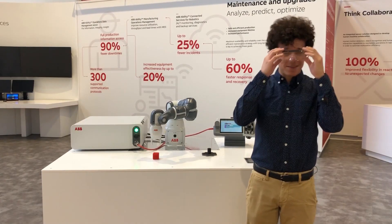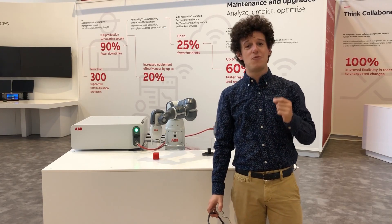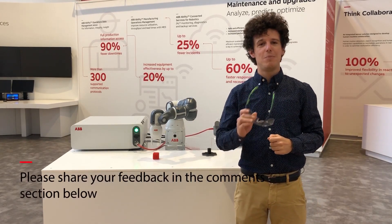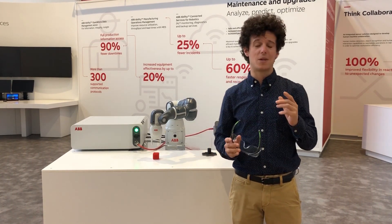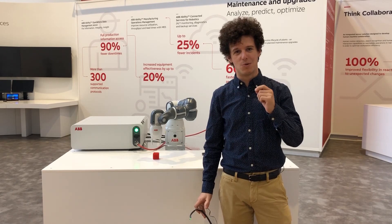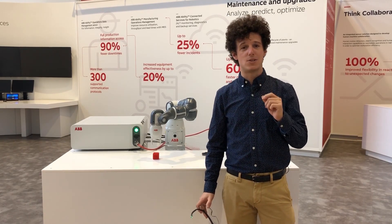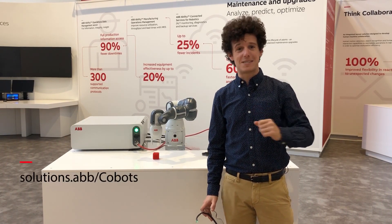I hope that this video will help you understand the collision concept. If you are interested in any other cobot-related topic, please share your feedback through the comment section below. I will come back to you with other interesting topics. Please check out our YouTube channel for more cobot videos, and don't forget to visit our webpage for updates on ABB's collaborative robots. See you next time. Bye bye.